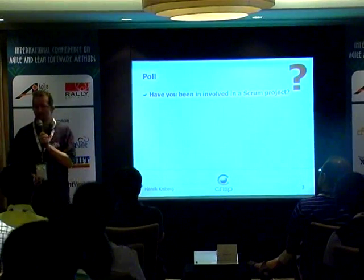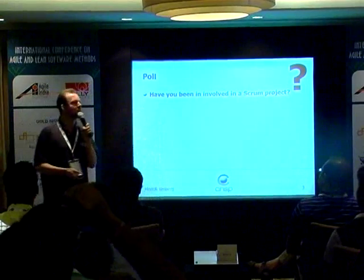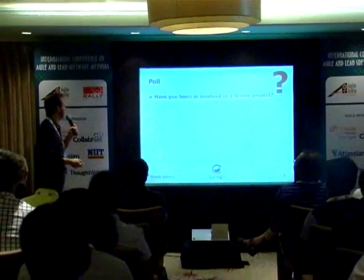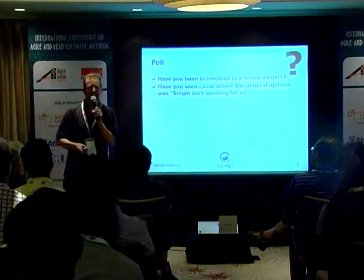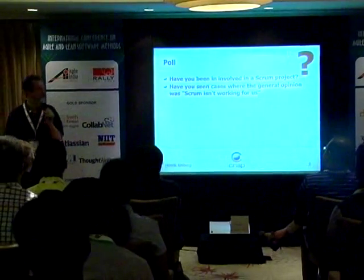How many here have been involved in a Scrum project? That's just about everybody — keep your hands up. Have you seen cases where the general opinion was 'Scrum isn't working for us'? That would be about half the group. Scrum isn't working for us.